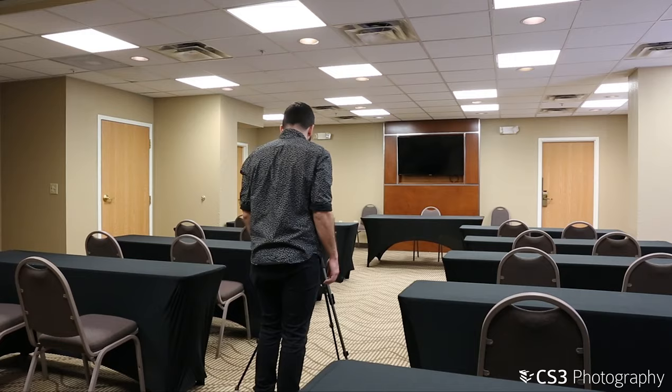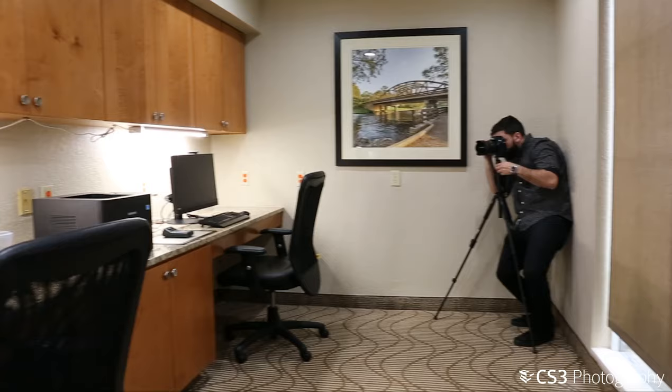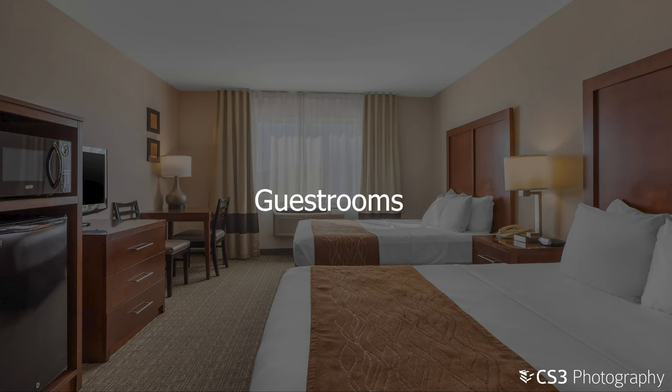Once each area has been prepped, photograph from multiple vantage points, capturing the best angles available. Giving us options to work with will help reduce the risk of a reshoot.